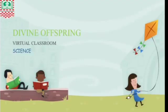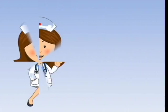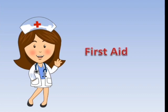Beautiful day, boys and girls. Welcome to our science class. Our topic for today is first aid.